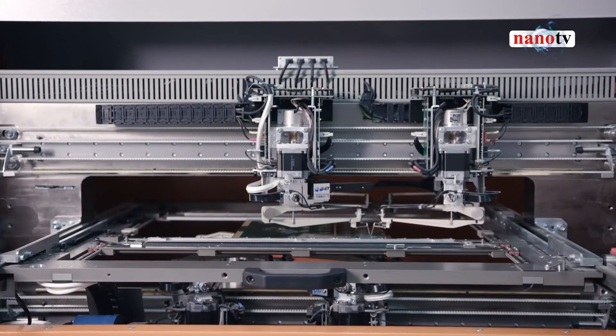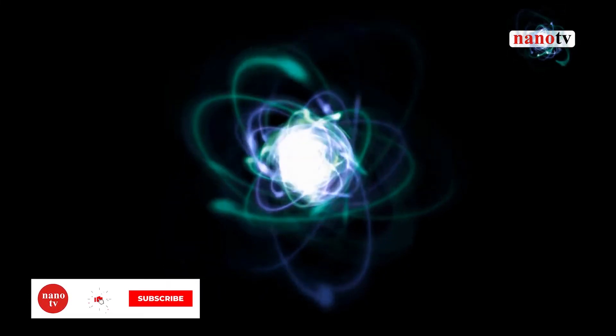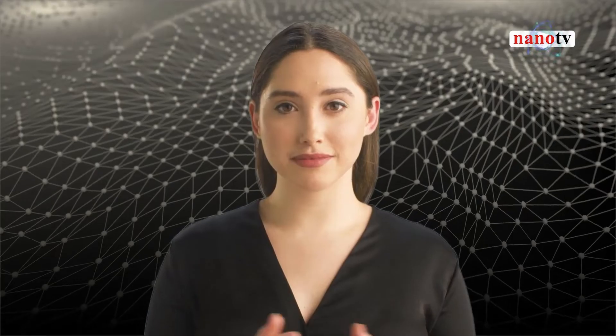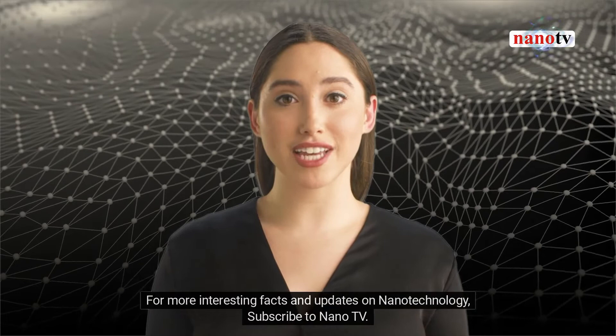Distinct from nanoelectronics, where devices are scaled down to nanoscale levels, molecular electronics deals with electronic processes that occur in molecular structures, such as those found in nature — from photosynthesis to signal transduction. For more interesting facts and updates on nanotechnology, subscribe to Nano TV.